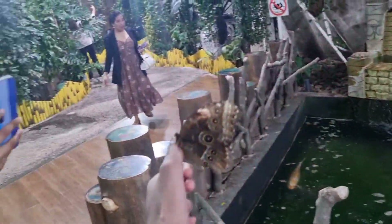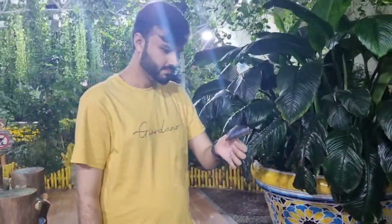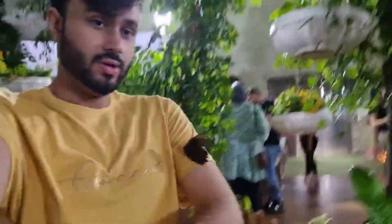A butterfly came in my hand — so cute! We have taken pictures and videos. We have stopped here. I feel like we have been here for a long time. Why don't we sit here? I am making a shot.